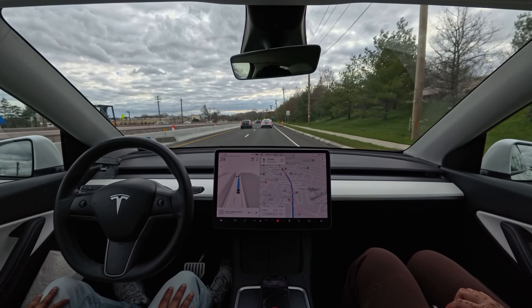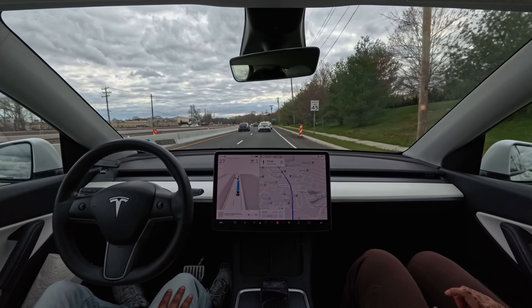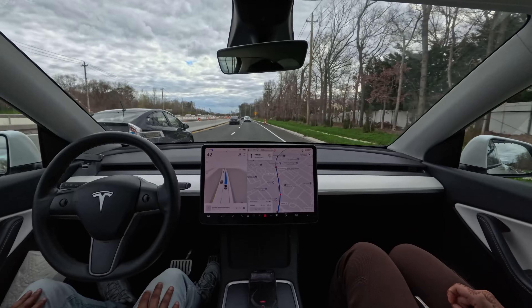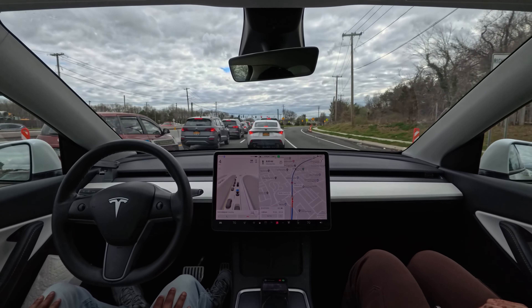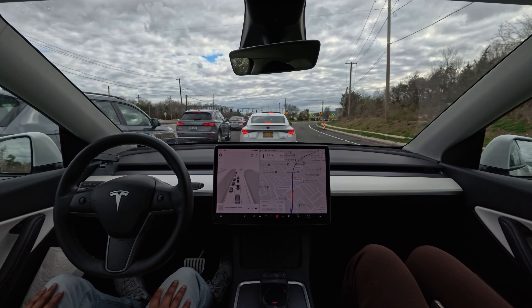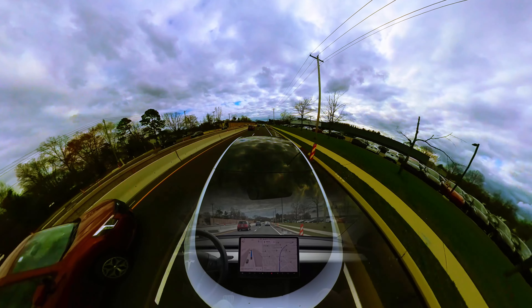Hello everyone, we are back with another full self-driving video. We are using version 12.3.4, as you can see right over there. We are trying FSD in a New York suburb — Long Island — and let's see how the car performs. We are heading to Sephora and it will be a 21-minute drive. Let's see how the car handles this full drive.